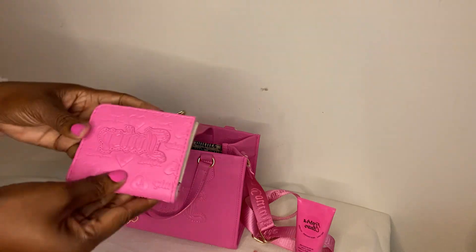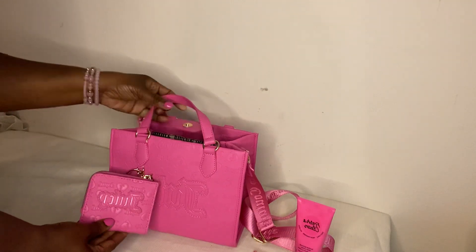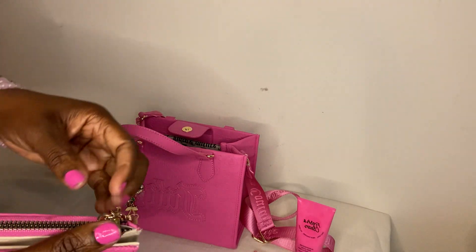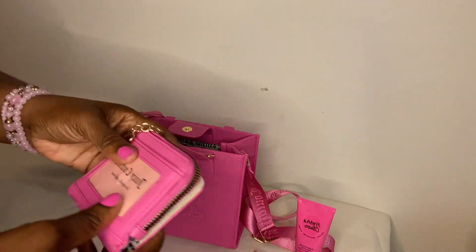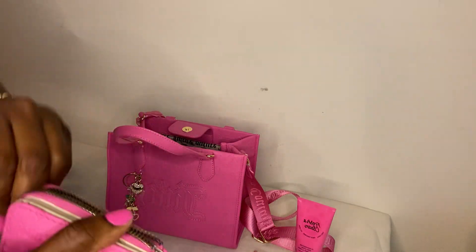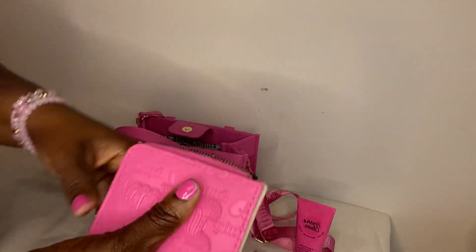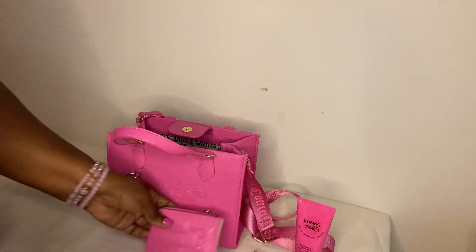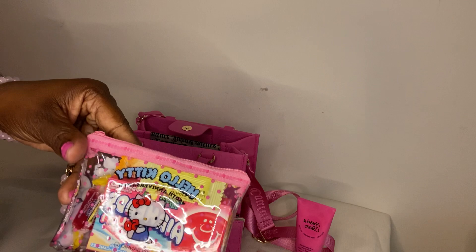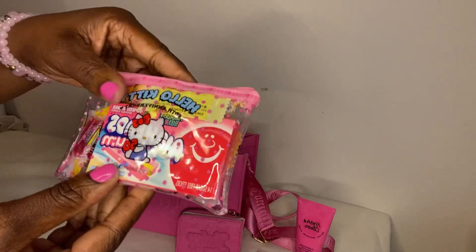I also have the matching wallet to this bag. Inside I have cards, ID — it has an ID slide on the back which I took out — and inside I just have some coins and cash. Next I have this little pouch that I got from AliExpress.